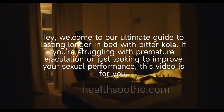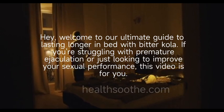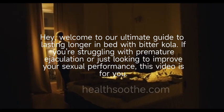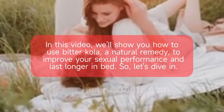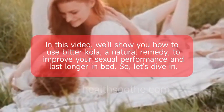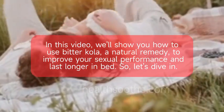Hey, welcome to our ultimate guide to lasting longer in bed with bitter cola. If you're struggling with premature ejaculation or just looking to improve your sexual performance, this video is for you. In this video, we'll show you how to use bitter cola, a natural remedy, to improve your sexual performance and last longer in bed.